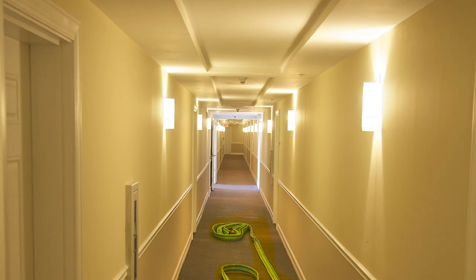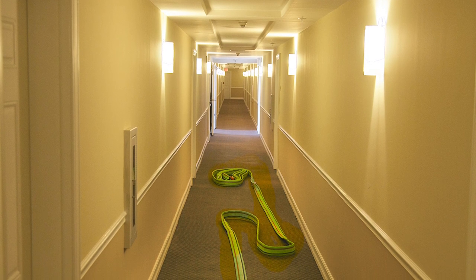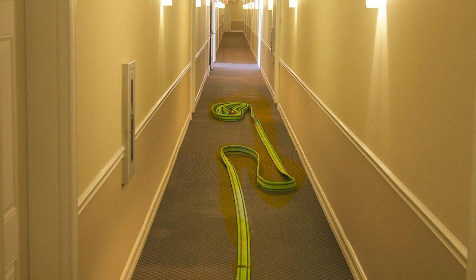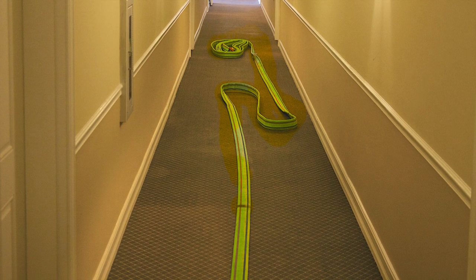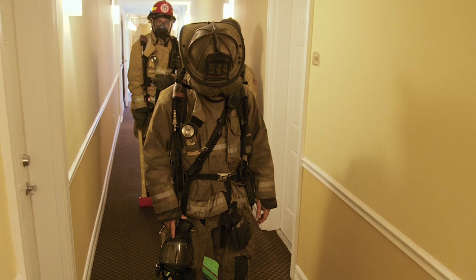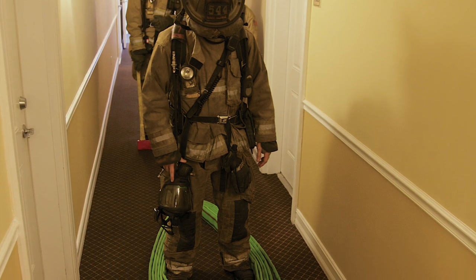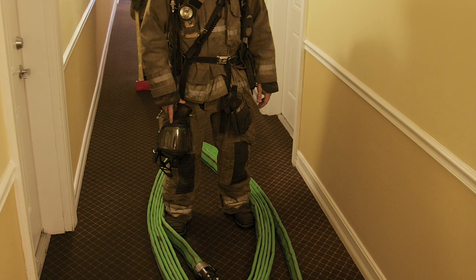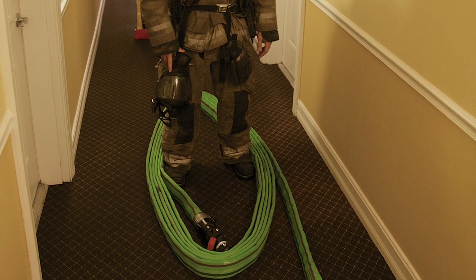A tenable hallway has light smoke conditions, making it safe to stretch hose lines dry to the fire apartment door. The major difference in a tenable hallway stretch deployment is that once position 1 determines the hallway is safe, position 1 will place the nozzle section just outside the fire apartment door instead of at the stairwell landing. Position 2 will then advance the male coupling from the high-rise pack to connect with the nozzle section position 1 has left outside the apartment door. The remaining members of the fire attack team will complete their tasks as described earlier in the untenable hallway deployment.